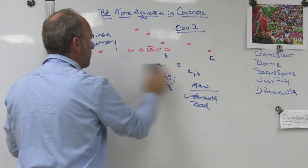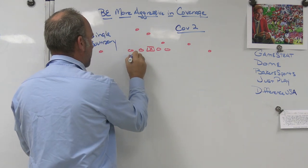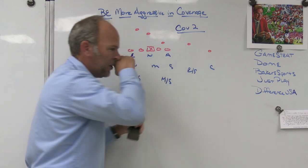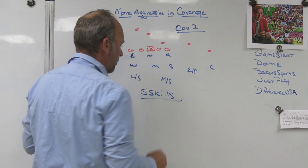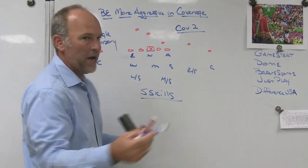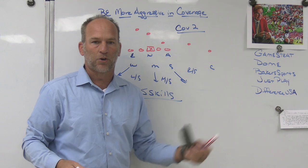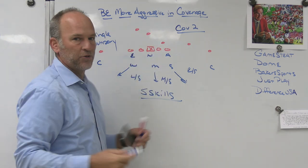Challenge the offense to throw the ball down the field. Take away the access throws, take away the RPOs if you can, and force the offense to do something different — force them to drop back pass, force them to beat you with concepts. Our percentage of snaps in man to two removed went up quite a bit this year. Man on receivers one and two with underneath zone integrity, where the Sam's drop and middle safety's drop never changed.